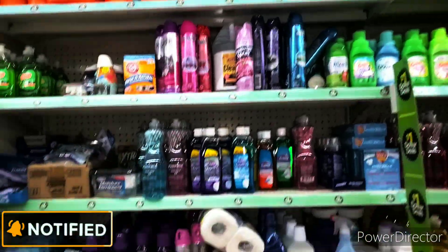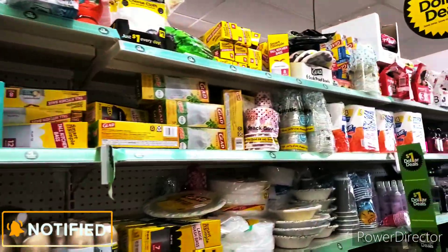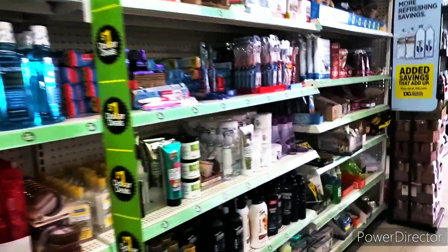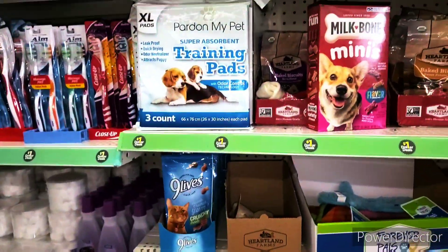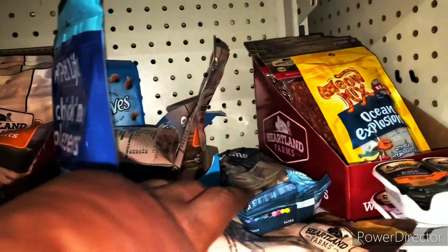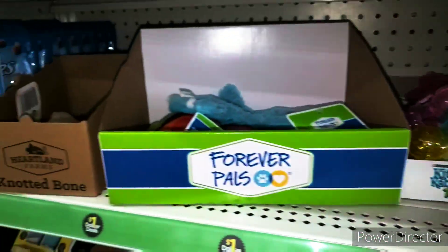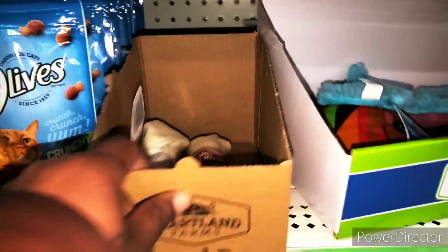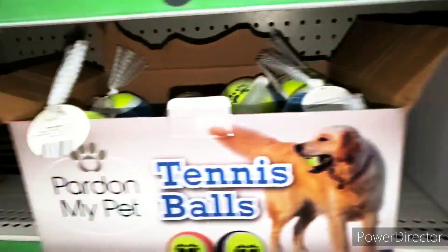Guys, we are in the dollar aisle. And when I say they are locked and loaded, they are stuffed to capacity. They restocked this — I like it. Alright, let's go to the pet section and see if we find anything over here. If you hear music in the background, I do not own the copyright to that music. But let's see if we can find any treats, y'all. Guys, make sure you move boxes and all that stuff because stuff be behind stuff for real.